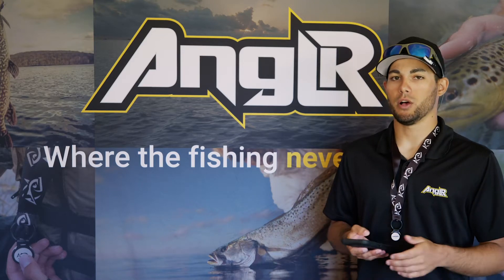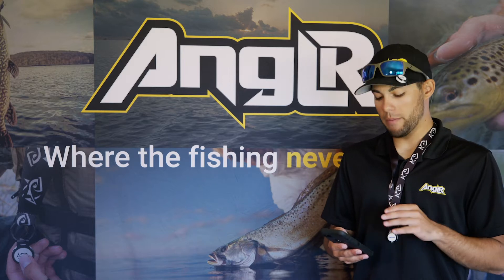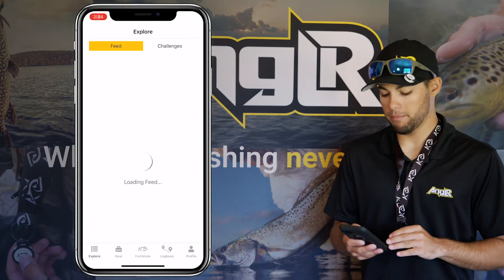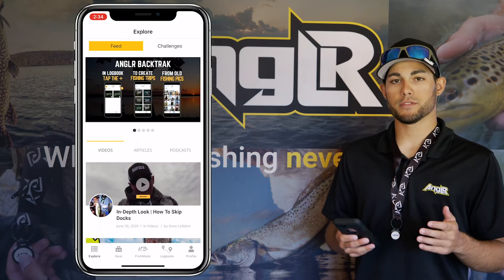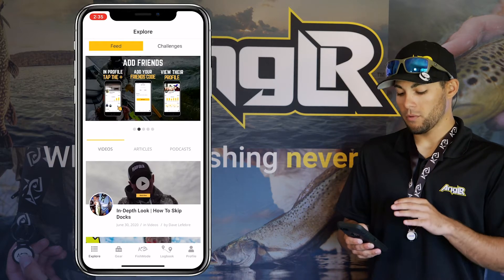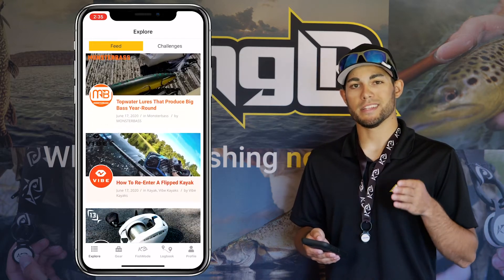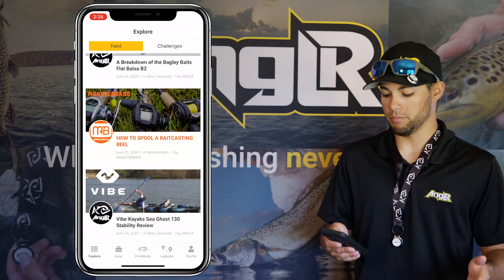Are you looking for the next tips and tricks to help you land the new PB? Look no further than the explore tab in the bottom left corner of your angler app. In there we have videos from some of the top influencers and brands in the fishing world. We also have articles from the top brands and authors that you need to hear from to get those tips and tricks to put bigger fish in the boat.